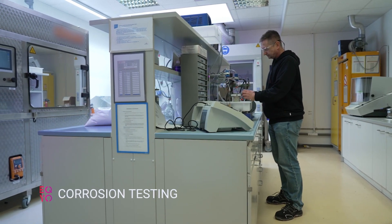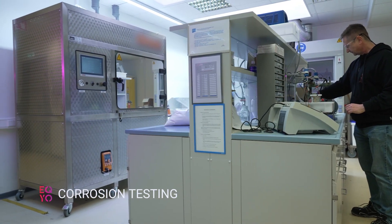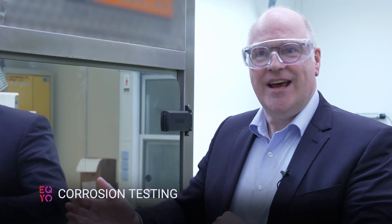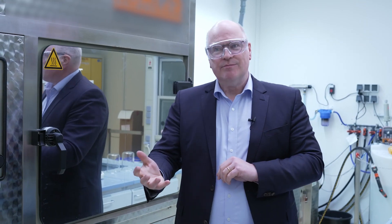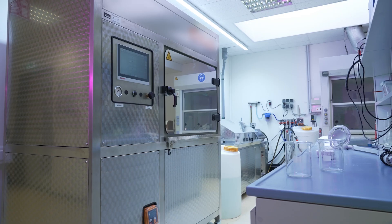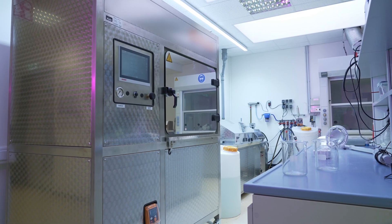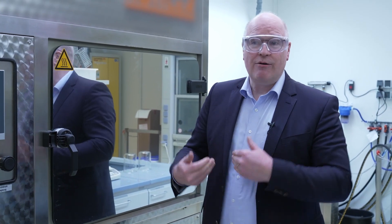We have here two units that can do corrosion and environmental testing. We can do climate change tests here, which is much more representative of what the car is really exposed to. We cycle humidity and temperature up and down, and that's much more of an experience the car will see. It's very important for our customers to have information about that for their long-lasting experience with our product.